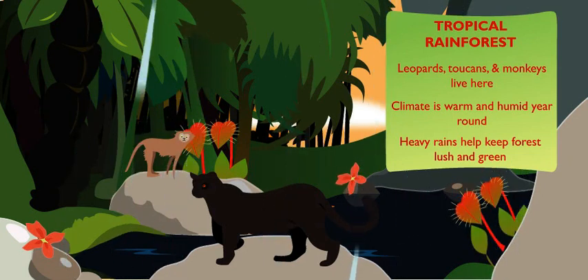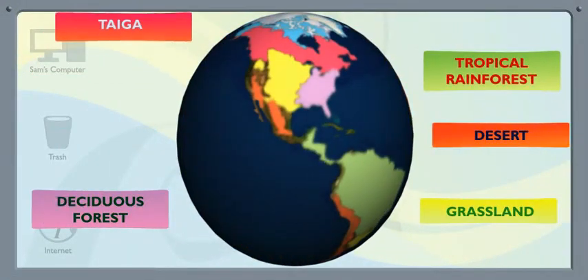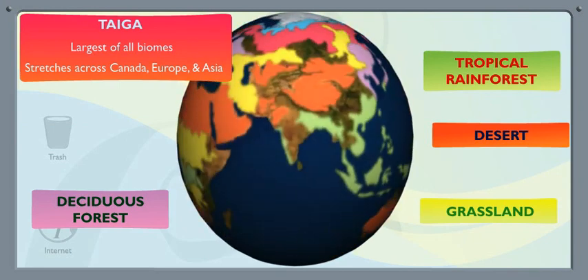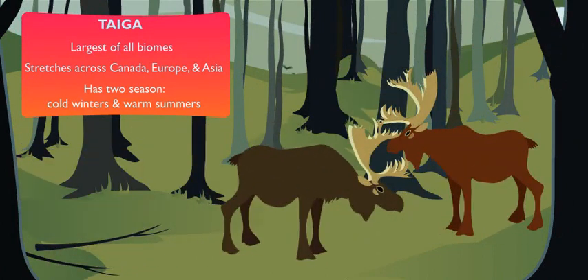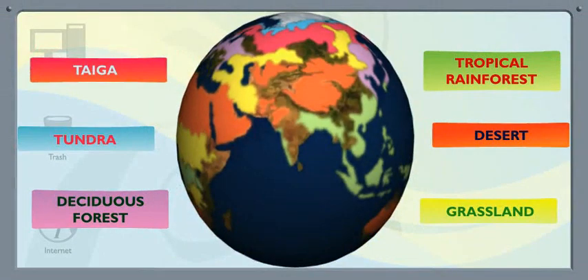Not so fast. There are four more. The taiga is the largest biome of all. It stretches across most of Canada, parts of Europe, and Asia. Its climate has two seasons: cold winters and warm summers. You'll find habitats for moose, Canadian geese, other migrating birds, and even the bald eagle here. Bald eagles are rare.